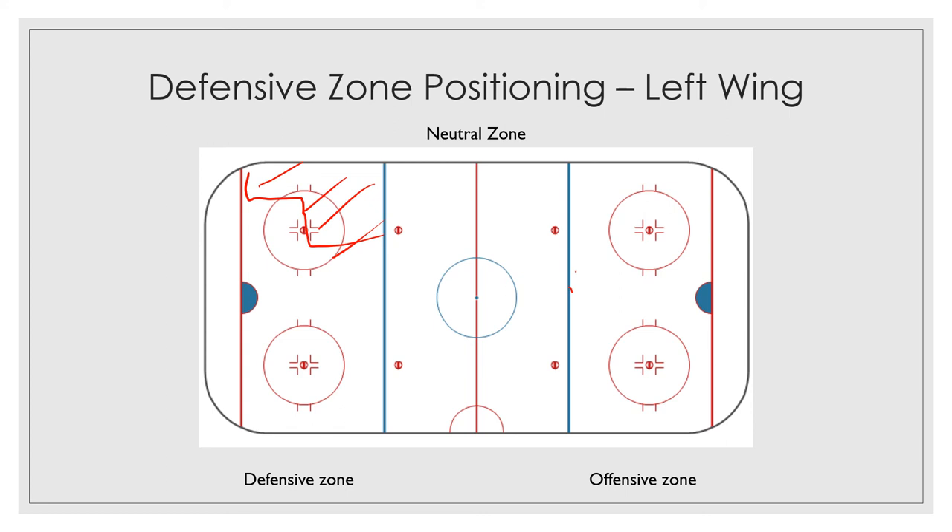Additionally, you are going to help break out the puck. You're going to be along that left side along the wall as you transition to the offensive side. And finally, you're going to line up on the left side for face-offs. These are all important things to remember, and the more you go over this stuff, the easier it's going to get for all you hockey players — it's just going to become second nature.